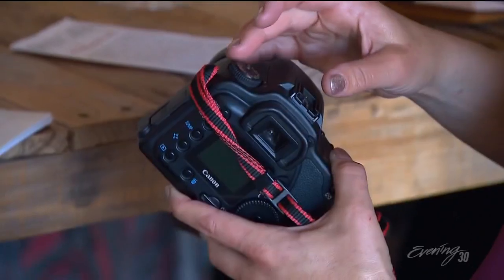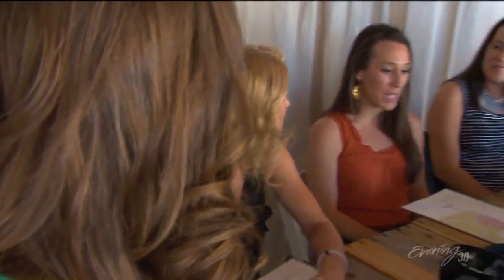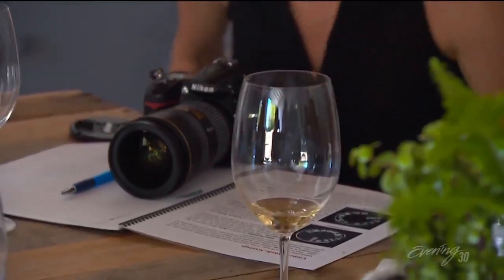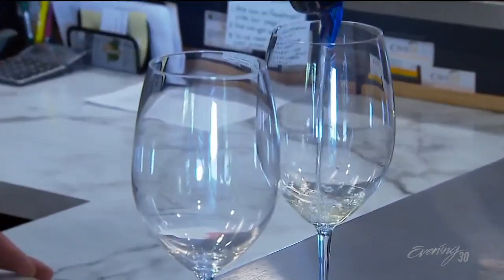Her goal? To get people off their camera's auto setting. I found that wine tasting really helps with that. Typically we're teaching beginners. I'm Beck and I'm a complete rookie, so I'm learning how to turn it on. Aperture and shutter speed just seem more fun with a nice Riesling. There's something about photography that can be really intimidating — the terms are intimidating, all the numbers are intimidating.